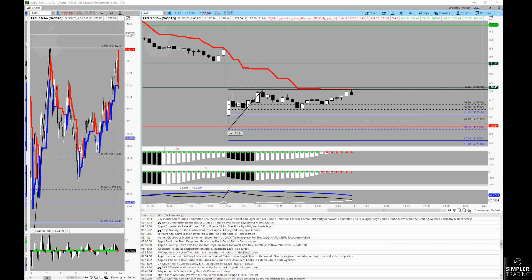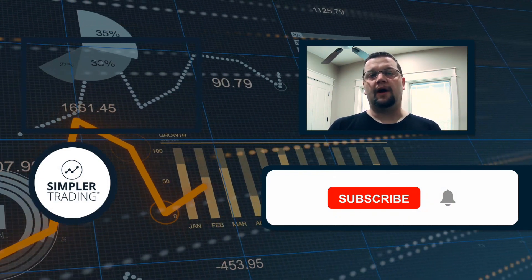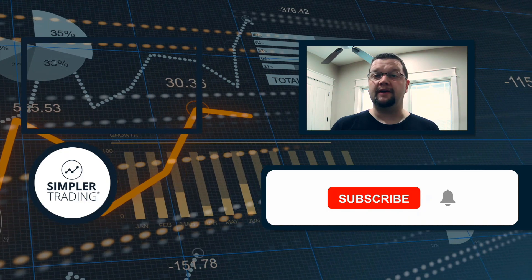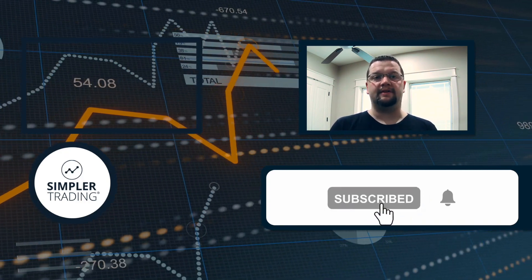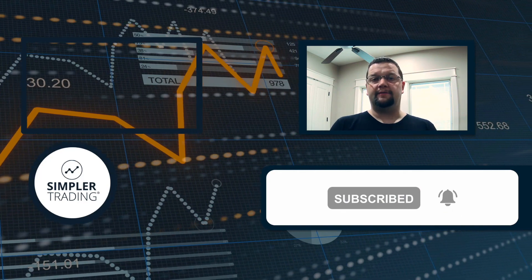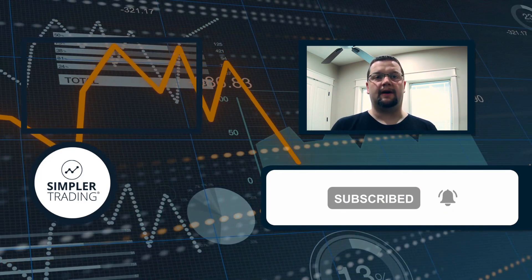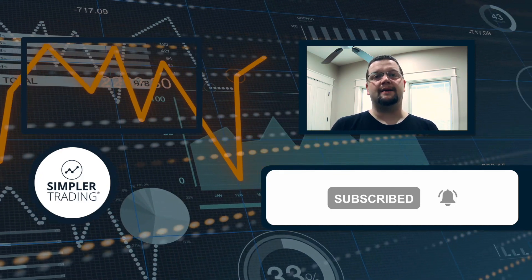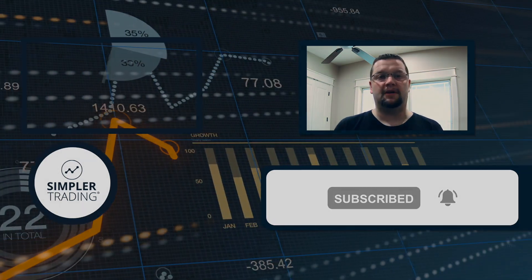Hey traders, this is Henry with simplertrading.com. I wanted to thank you for watching today's video — I hope you found it helpful. If so, be sure to click the like and subscribe buttons below. If you'd also like to see me putting these ideas into action and trading my own account live in front of you, be sure to sign up at simplertrading.com. I hope to see you in the chat room sometime soon.